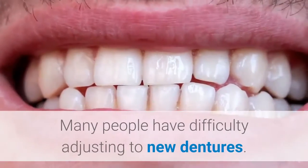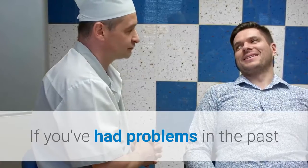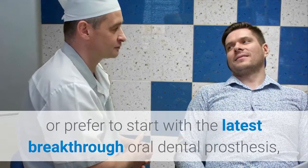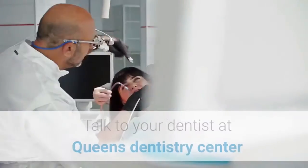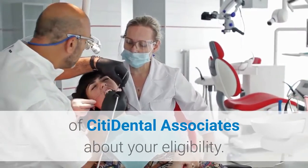Flexible Partial Dentures. Many people have difficulty adjusting to new dentures. If you've had problems in the past or prefer to start with the latest breakthrough oral dental prosthesis, then flexible dentures may be an ideal solution. Talk to your dentist at Queen's Dentistry Center of City Dental Associates about your eligibility.